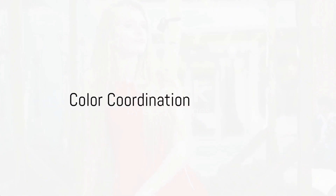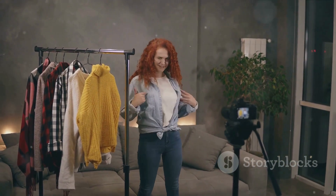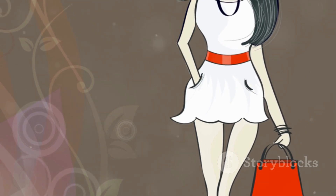Next, let's dive into the world of color coordination. This viral video by a famous fashion blogger reveals the secrets to creating eye-catching outfits. Play with complementary colors, experiment with bold patterns, and don't be afraid to mix and match. A splash of color can make all the difference in exuding style and elegance.